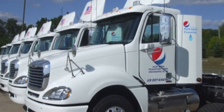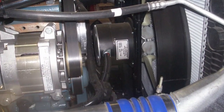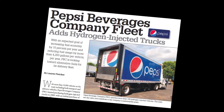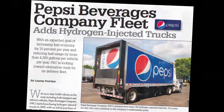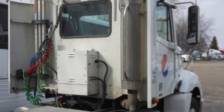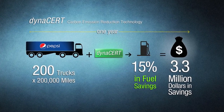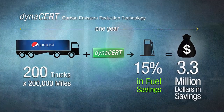In the case of Fortune 500 giant Pepsi, we retrofitted a fleet of over 200 transport trucks with our patented hydrogen technology. These hydrogen-injected trucks operated two shifts per day, 200,000 miles per year. Pepsi achieved an average of 15% fuel savings — that's huge. That's over 800,000 gallons saved, and based on today's prices, represents over 3.3 million dollars saved in one year.